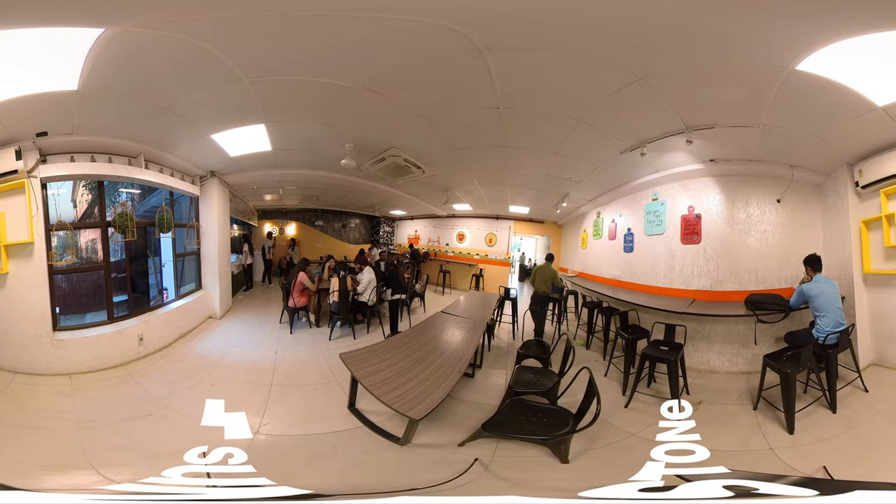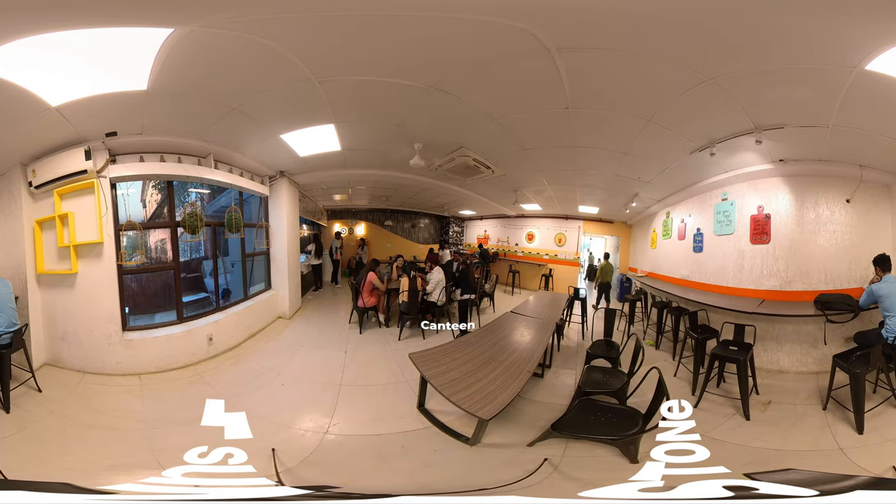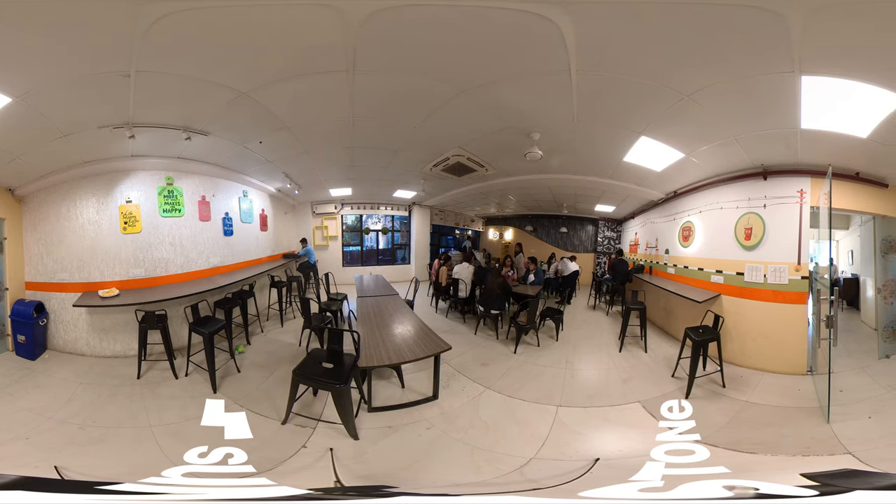Our campus cafeteria serves a wide range of healthy snacks and freshly cooked hygienic food, providing students with a comfortable space to relax and enjoy a meal with their friends.